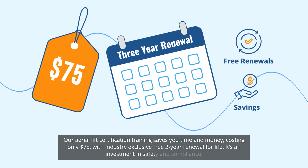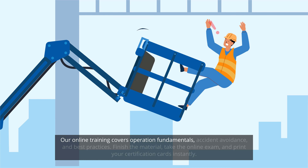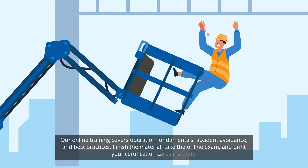It's an investment in safety and compliance. Our online training covers operation fundamentals, accident avoidance, and best practices. Finish the material, take the online exam, and print your certification cards instantly.